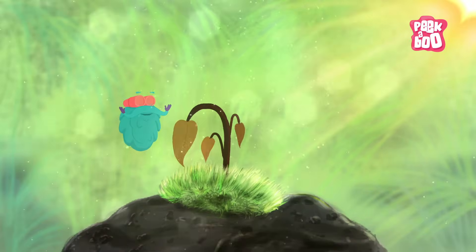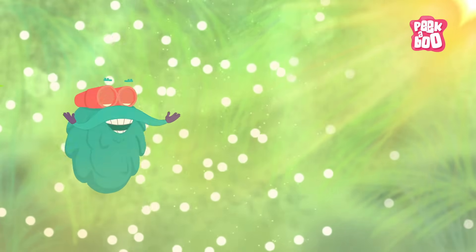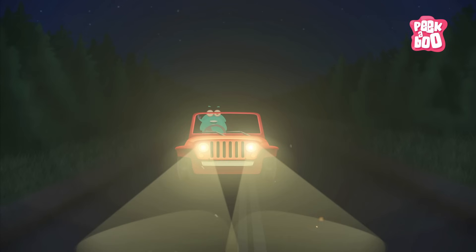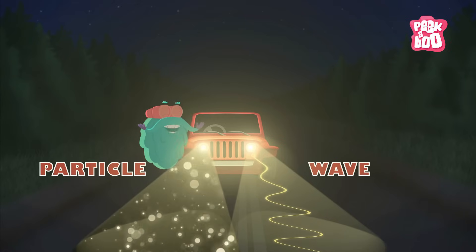Light is a form of energy made of photons. A photon is the smallest unit of visible light. Now you ask me, how does light travel? Well, light is unique as it behaves both like a particle and a wave that behaves differently with different kinds of matter.